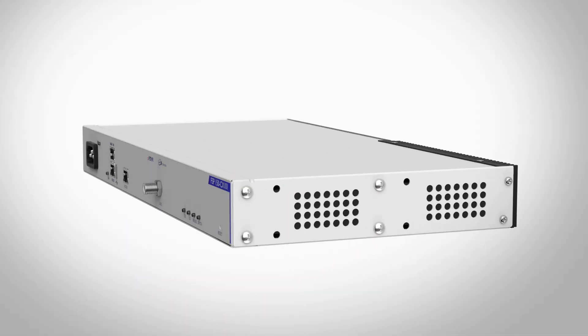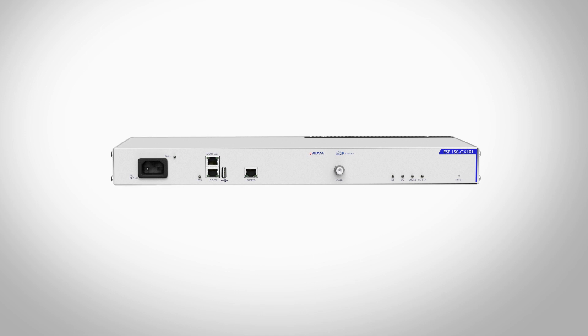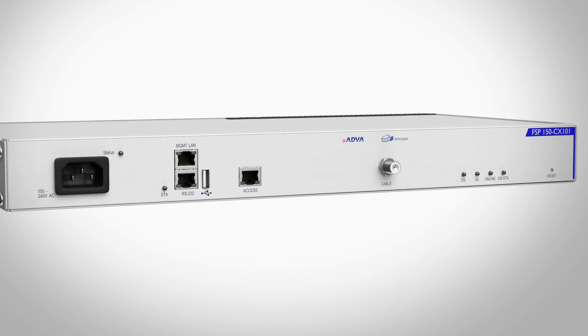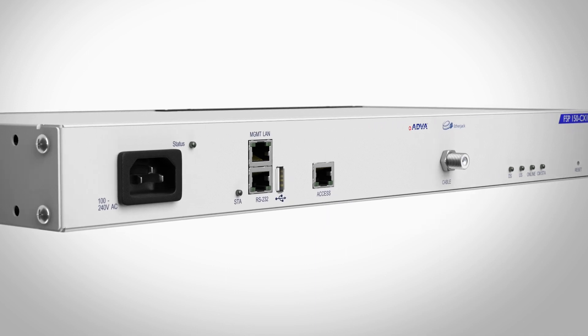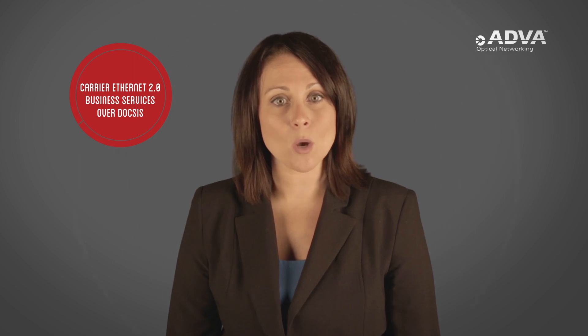Our FSP150CX101 is a landmark for the networking industry and is something that no one has ever done before. Its unique design combines DOCSIS 3.0 certified cable modem technology with intelligent carrier Ethernet 2.0 service demarcation in a single device. This one device will enable cable operators to cost-effectively deliver carrier Ethernet 2.0 business services over DOCSIS with the same carrier-grade performance as fibre-based installations. Until now, this wasn't possible.